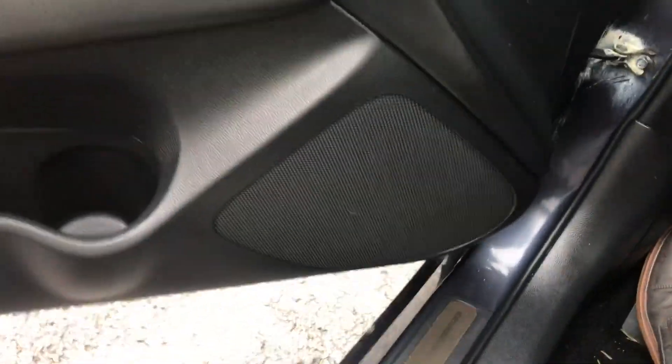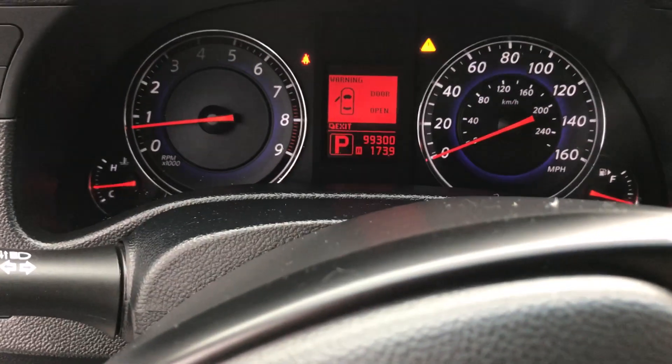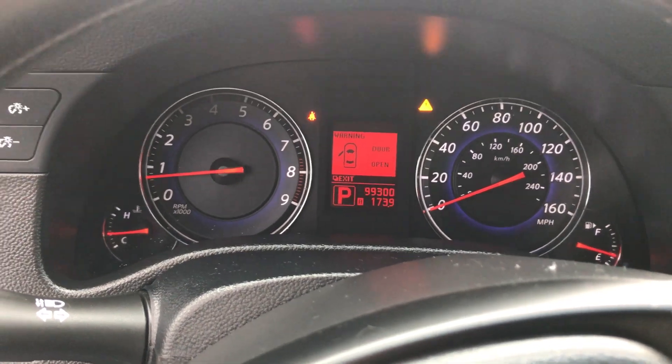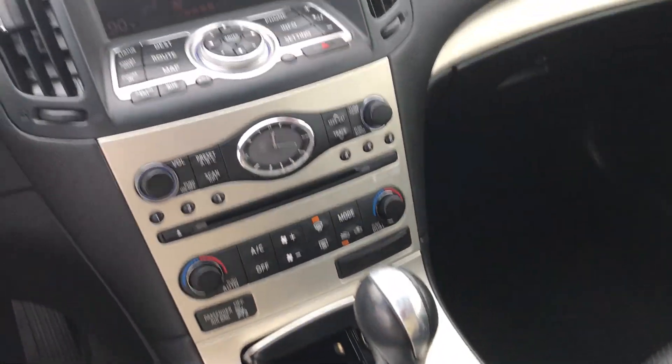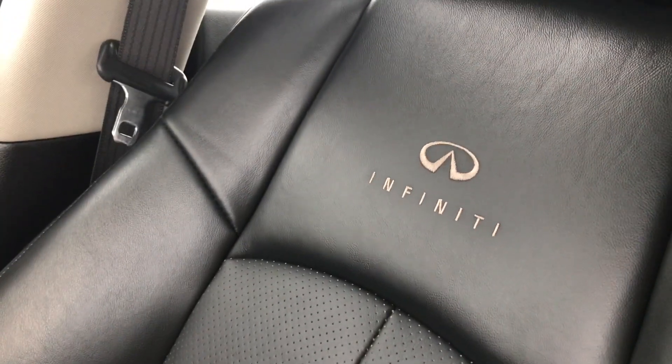When we get in this vehicle, you can see that it does have a standard six-speaker audio system. It has 99,000 miles, which is actually 4,000 miles below market average. Beautiful interior with heated seats and leather seating, even with the logo printed in the top of the seat.